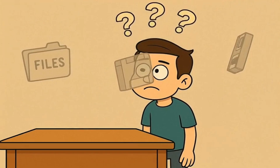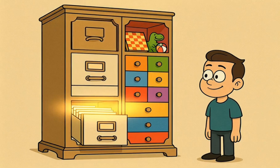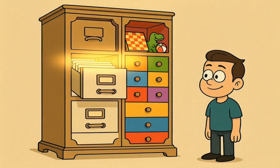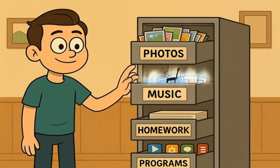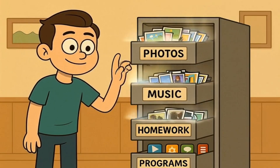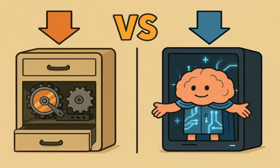If the desk gets wiped clean, where do all your files and games go? They go into the long-term memory — and this is the computer's storage. It acts like a giant filing cabinet or a toy chest. This is where the computer keeps everything it needs to remember, even when the power is off: your photos, your music, your homework, and all the programs you use are kept in the filing cabinet. When the brain wants to work on something, it sends a little intern to the filing cabinet to go get it and put it on the RAM desk.